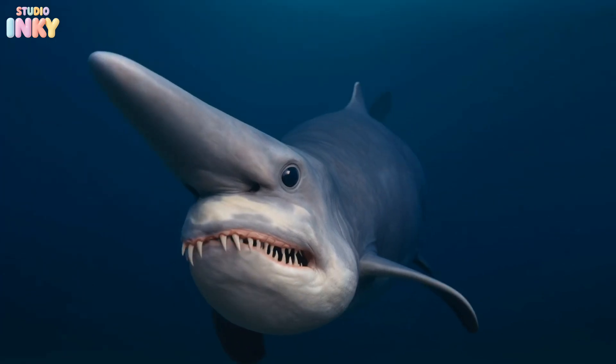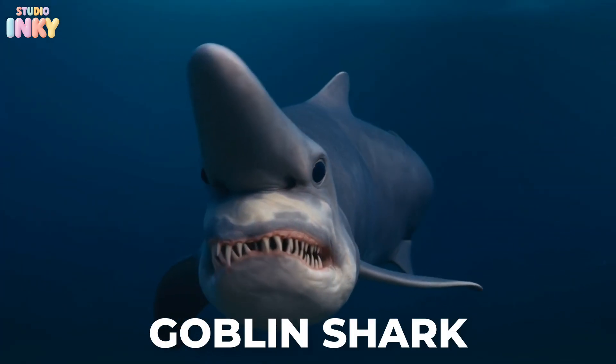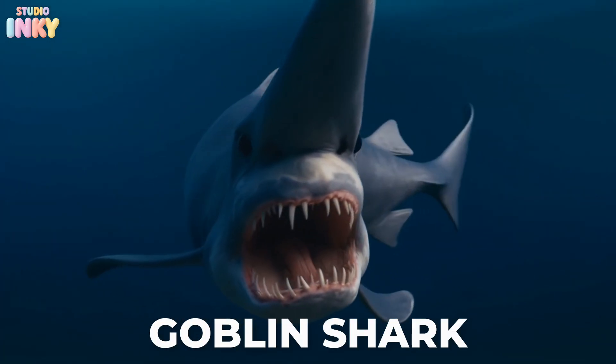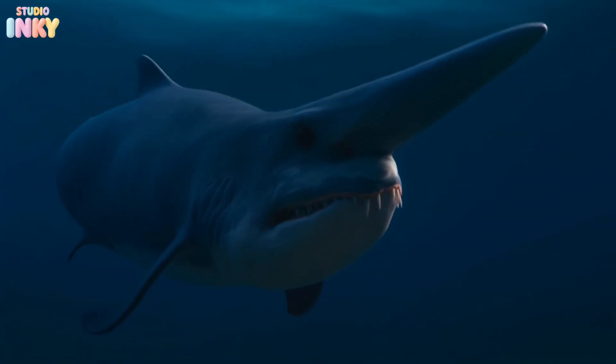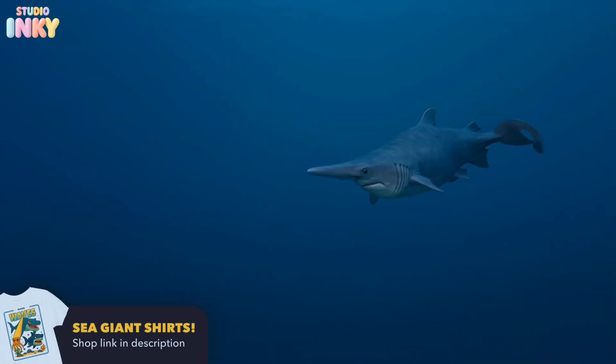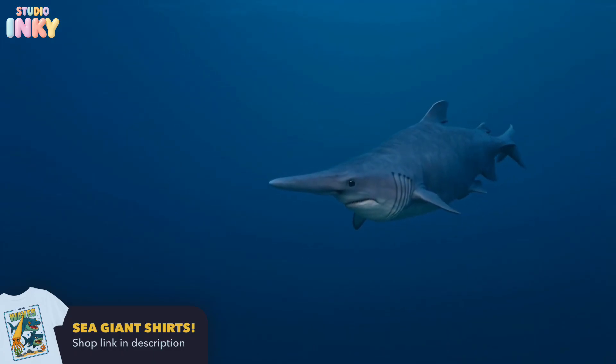Now here comes the goblin shark, a rare deep sea shark. It's sometimes called a living fossil because it's been swimming around for more than 125 million years, barely changing since the age of dinosaurs.